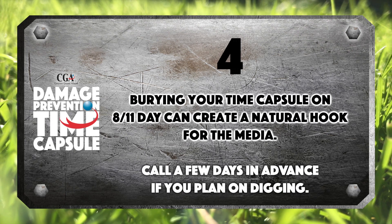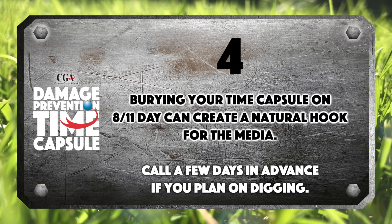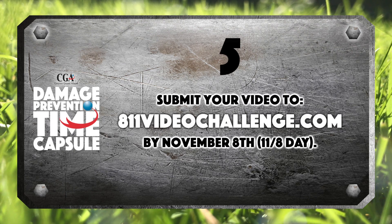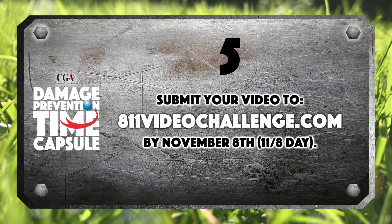Burying your time capsule on 8-1-1 day can create a natural hook for the media — call a few days in advance if you plan on digging. Submit your video to 8-1-1-videochallenge.com by November 8th, 11-8 day.